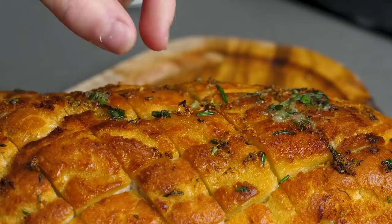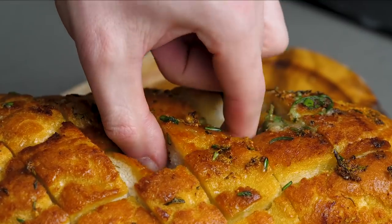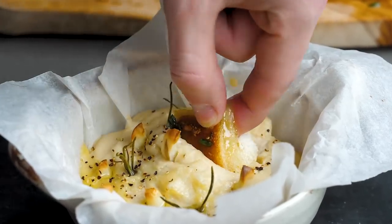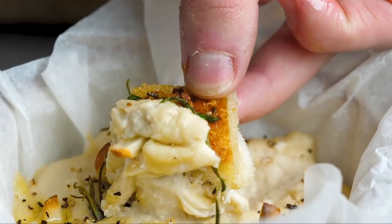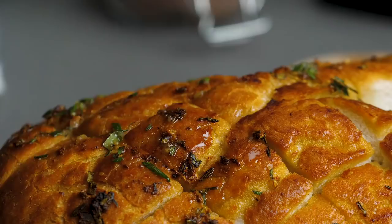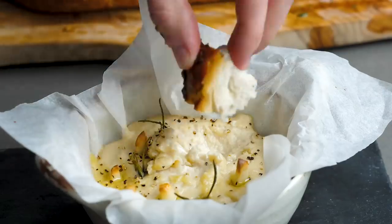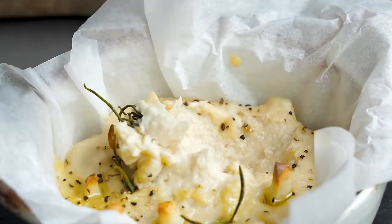We made this for John Torode — the guy off Masterchef — and Lisa on their TV show, and they absolutely loved it, so you can totally wow a meat eater with this dish. This is the sort of thing you can have just after a meal with a nice glass of wine. Warming, delicious, salty, a little bit acidic. Perfect.